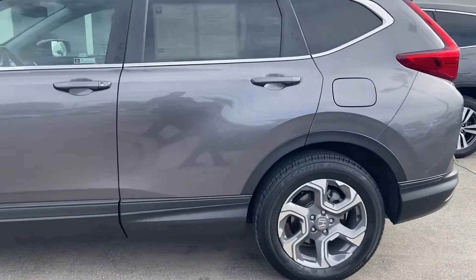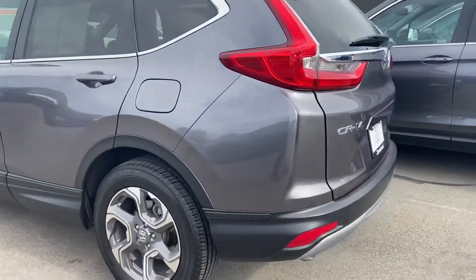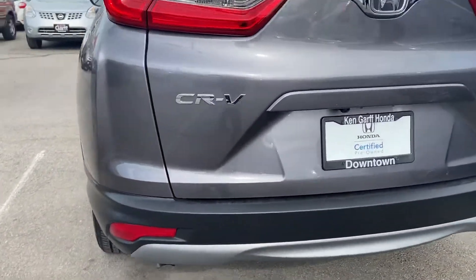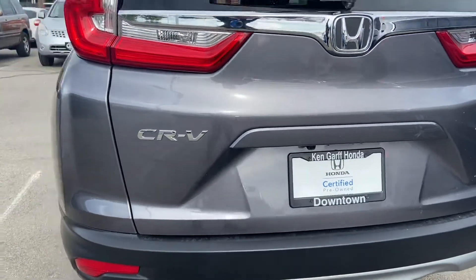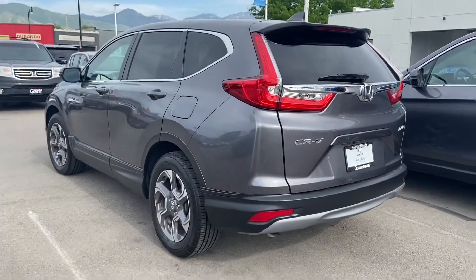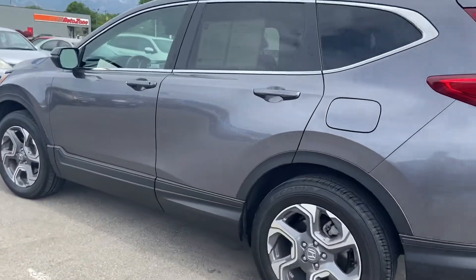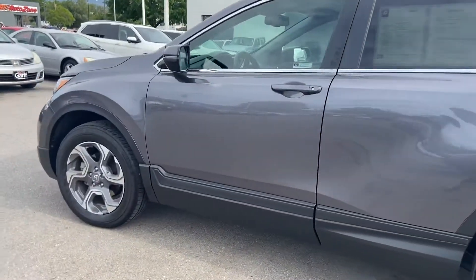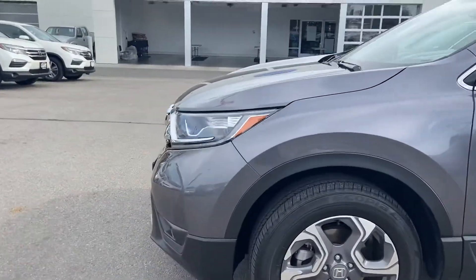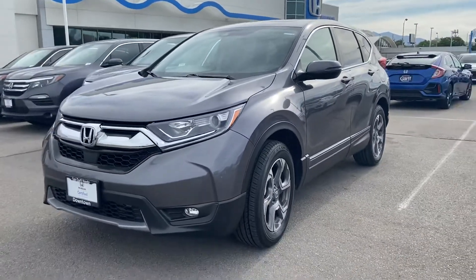The car is all-wheel drive and gets close to 30 miles to the gallon. On top of that, this SUV is Honda Certified. What that means is, standard you get a five-year 60,000-mile drivetrain warranty, but with Honda Certified that extends to seven-year 100,000 miles. And your three-year 36,000 bumper-to-bumper goes to four-year 48,000. That's some of the advantages you get when you buy a Honda Certified vehicle.